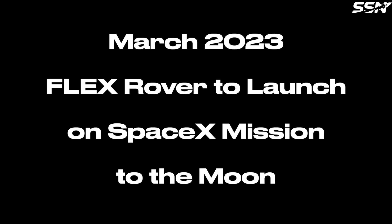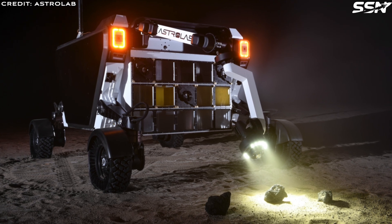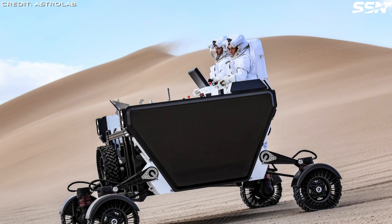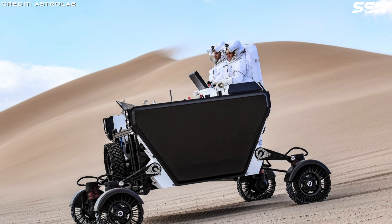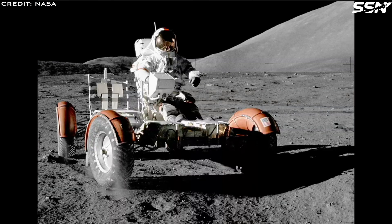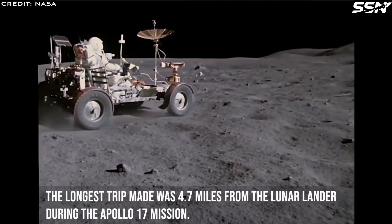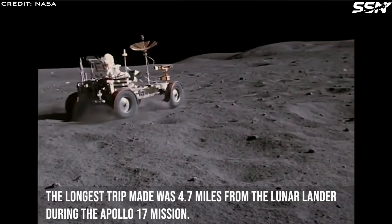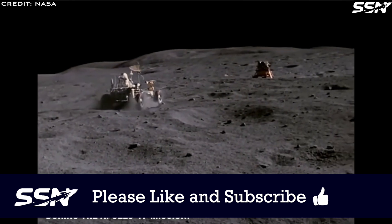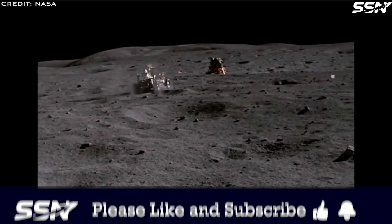In March 2023, Astrolab announced an agreement with SpaceX to transport the Flex Rover to the moon using the Starship launch and landing system, with a launch scheduled for mid-2026. With a maximum combined mass of over two tons, the Flex Rover is nearly three times heavier than its largest predecessor, the Apollo-era lunar roving vehicle, which had a total combined mass of about 700 kilos. Cargo capacity increases from 490 kilos to 1,600 kilos, opening up new possibilities for scientific experiments and commercial operations on the lunar surface. Astrolab plans for the Flex Rover to be the first in a fleet of rovers on the lunar surface that will help create a permanent human presence on the moon and eventually Mars.